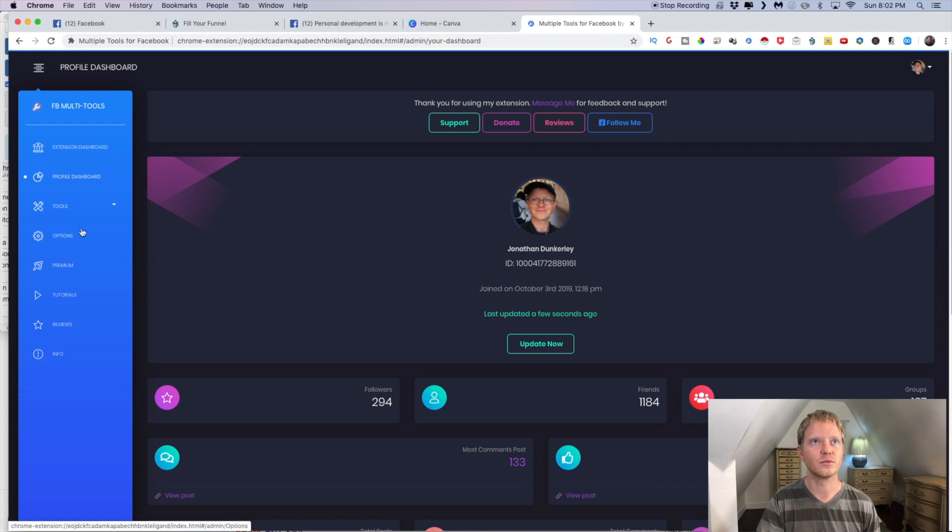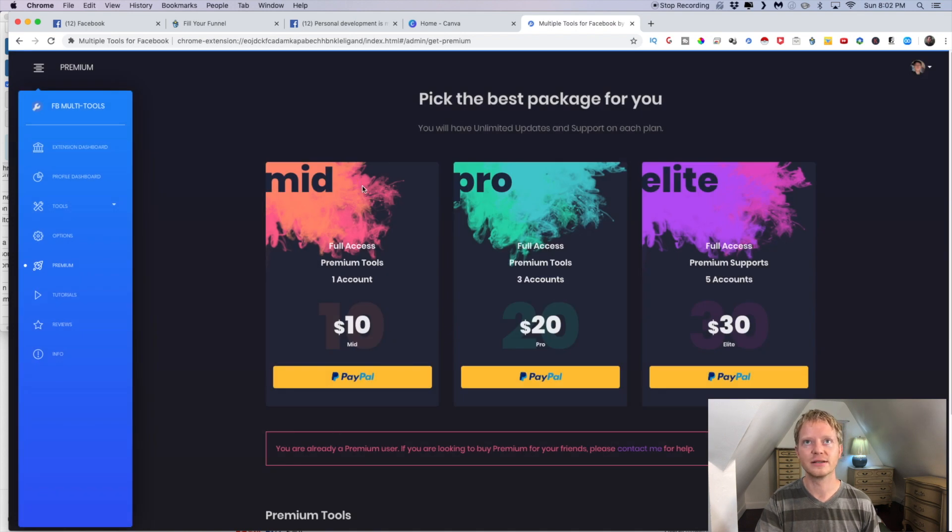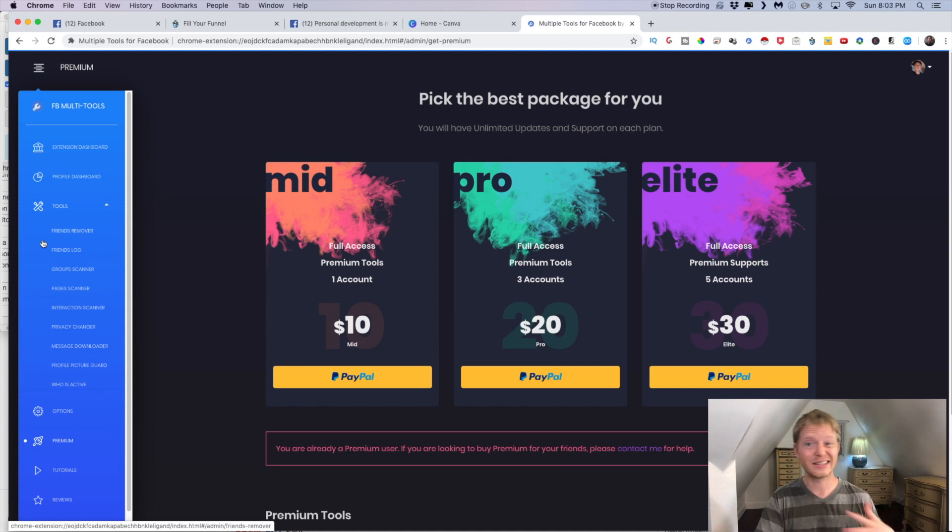If you did want to go premium, they charge $10 and you send it to them via PayPal — it's a very valuable tool for that price. They have all these different tools available: friend remover, friend log, group scanner, page scanner, interactive scanner, privacy changer, messenger downloader, profile picture guard, and 'who is active' so you can see which friends are currently active. A lot of these tools are part of premium, but many parts are also free and available in the free version.